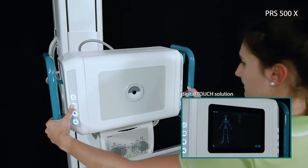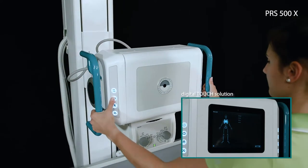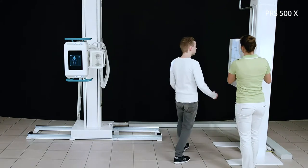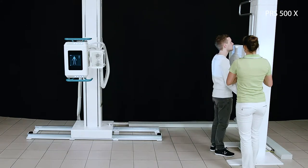In the touch version, the selection of x-ray tasks, the control of the connected generator, as well as the relevant image processing functions are very easy to operate directly on the system.